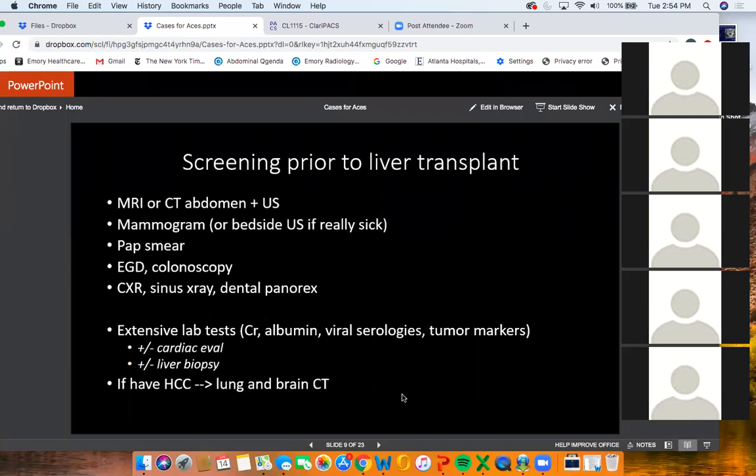Because of this high rate of malignancy and recurrence, if a patient has prior malignancy before a liver transplant, they undergo an extensive workup: MRI or CT to look for HCC, ultrasound to confirm portal vein patency, mammogram, pap smear, EGD, colonoscopy, and extensive labs including renal function and viral serologies. If the patient has HCC, they also get lung and brain CTs to rule out metastatic disease. In this case, even though the solitary fibrous tumor was resected and thought to be low-grade or benign, after transplant — possibly due to immunosuppression — she developed metastases to the pancreas, kidney, and neck.